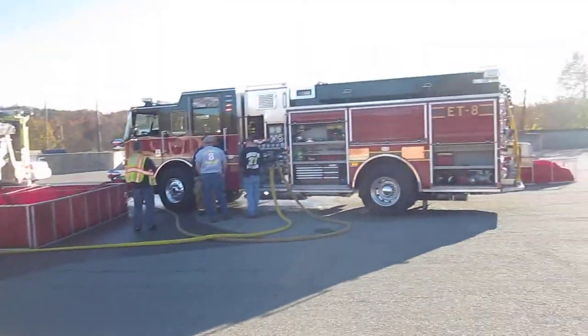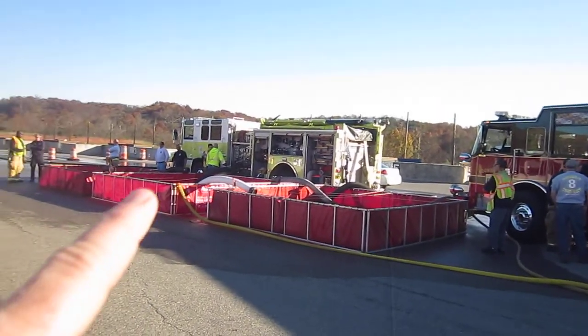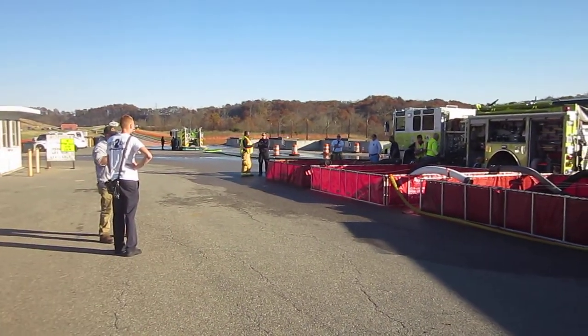I want to catch this last clip. This is the dump site, three-tank operation. The Percival 1250 pumper has been drafting, pumping to the Williamsport engine 24.